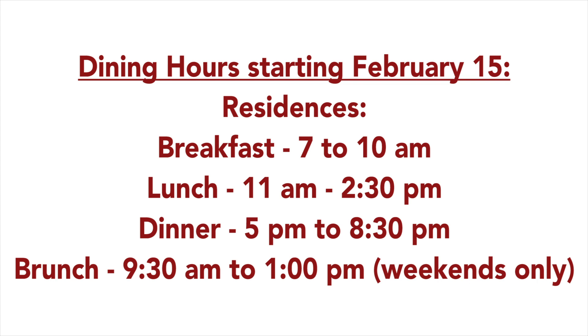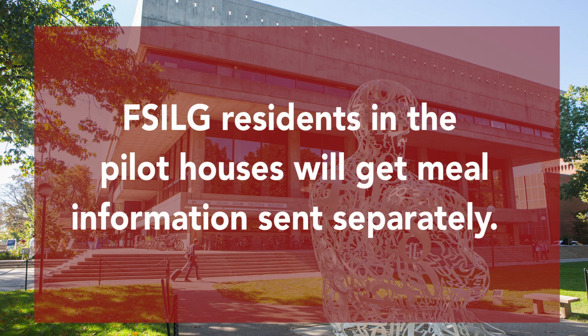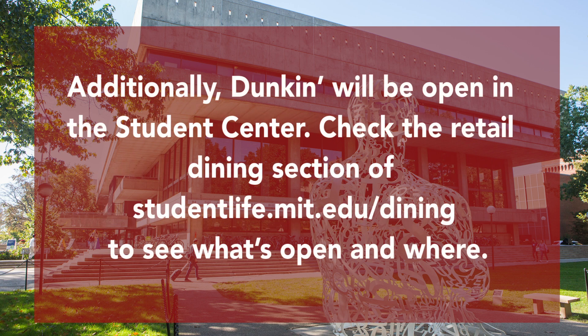Breakfast, lunch, and dinner will be served each weekday in your residence starting February 15th. Please know that East Campus residents will take their meals in Walker Memorial. Brunch will be served in your residence on Saturdays and Sundays. You can also get lunch on the meal plan starting on March 1st in the Lobdell Dining Hall in the Student Center using the Get app. Lunch is available by pre-order only. To download the Get app, visit studentlife.mit.edu/getapp. FSILG residents in the pilot houses will get meal information sent separately. Additionally, Duncan will be open in the Student Center. Check the retail dining section of studentlife.mit.edu/dining to see what's open and where.